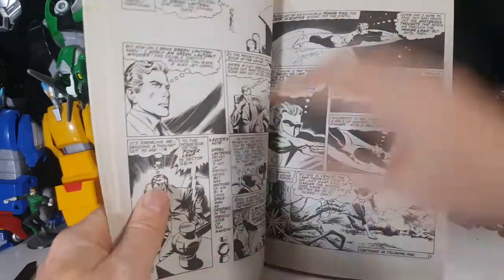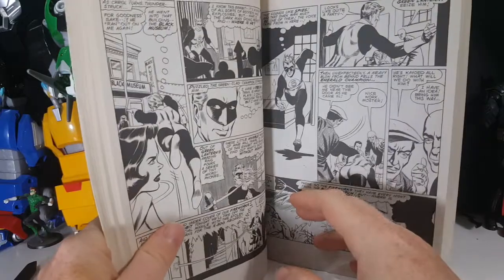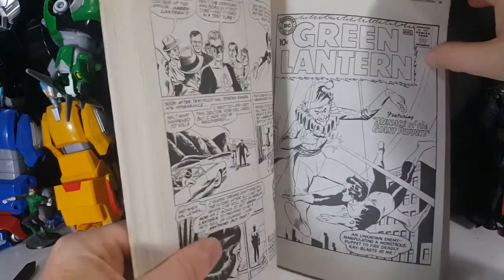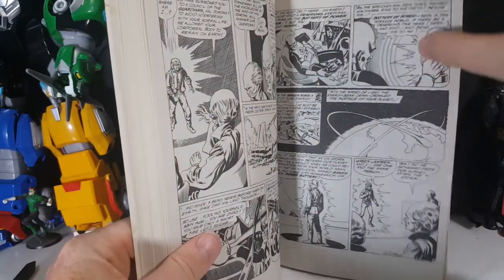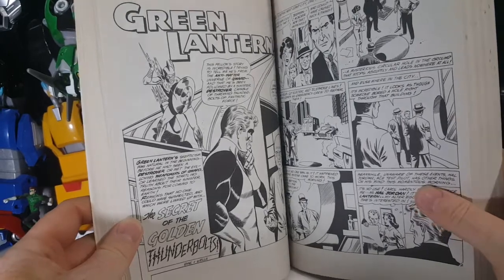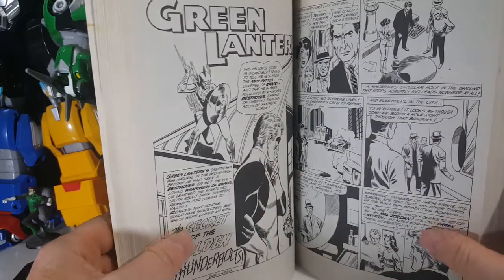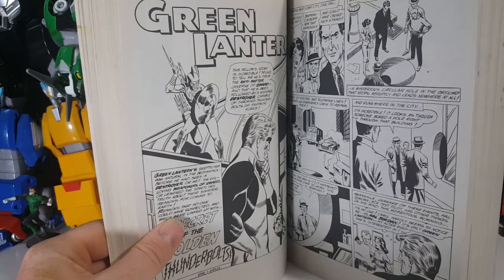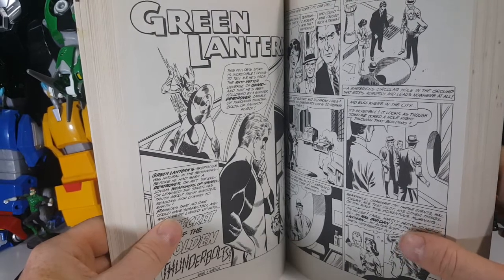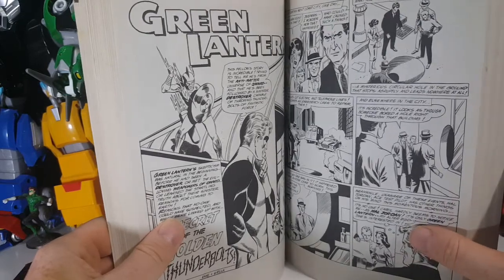As you can see it's pretty nice. I would have liked it to be colored, but I can understand why they didn't. There's a story called 'Menace of the Giant Puppet' and 'The Secret of the Golden Thunderbolts,' which would later be retconned into the Thunderers of Qward. Sometimes it's in the anti-matter universe of Qward, other times it's a planet of Qward.